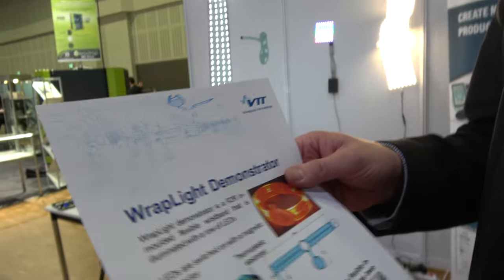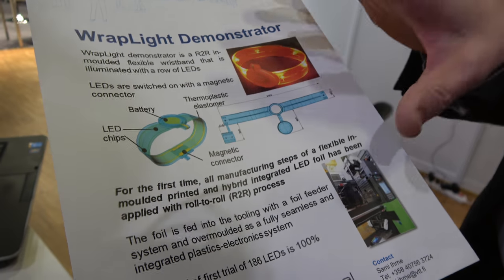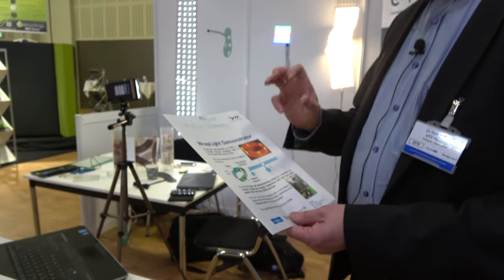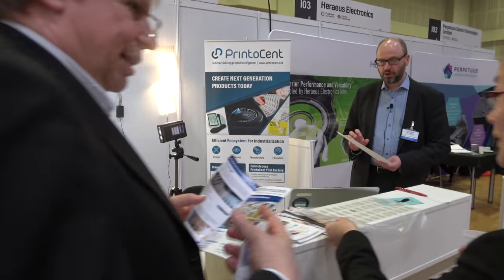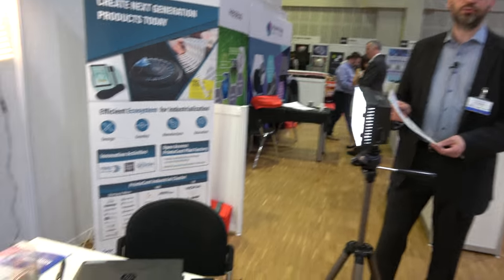This is a demonstrator we did at VTT to demonstrate that we can make this type of wearable device fully roll-to-roll. We first make the printing of wiring in roll-to-roll, we add some LED components and bearded components in roll-to-roll, and then we make the injection molding based on roll-to-roll feeding.